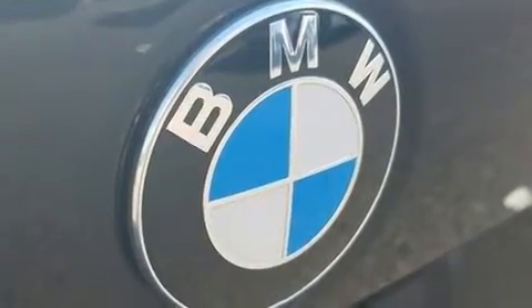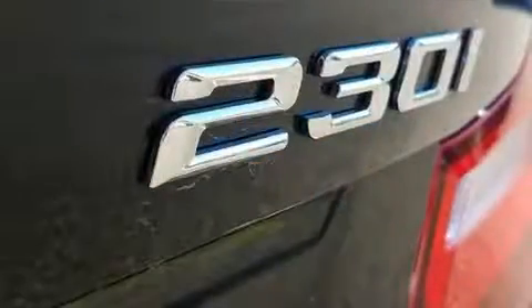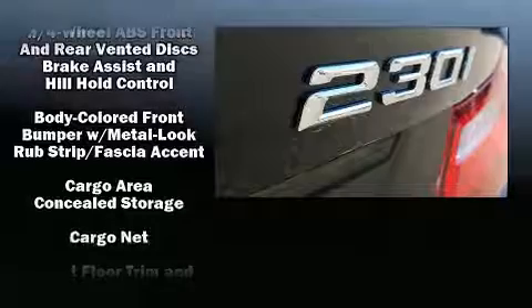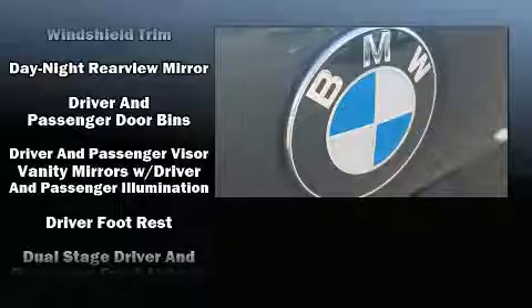Top features include a split-folding rear seat, delay-off headlights, a tachometer, variably intermittent wipers, remote keyless entry, and one-touch window functionality.